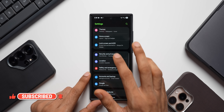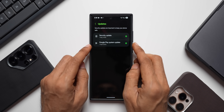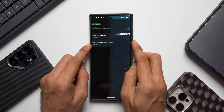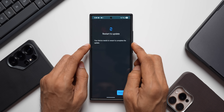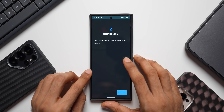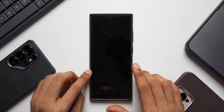Let's tap on Security and Privacy, then tap on Updates. As you can see, the previous update was 1st April 2025. Now let's tap on this and check for an update. It says 'Restart to update your device.' I have already downloaded the update, so it is not showing the update details. Let me go ahead and restart the device to see if this is the May update.